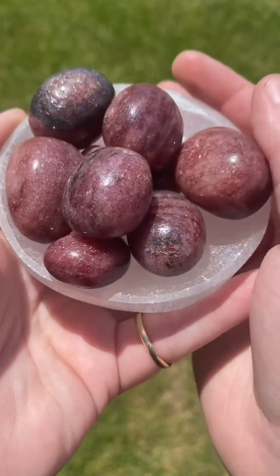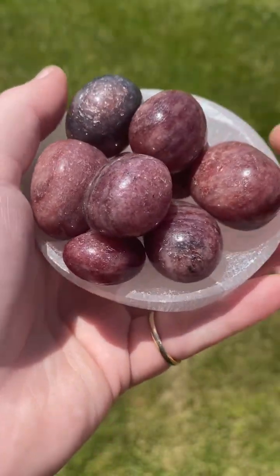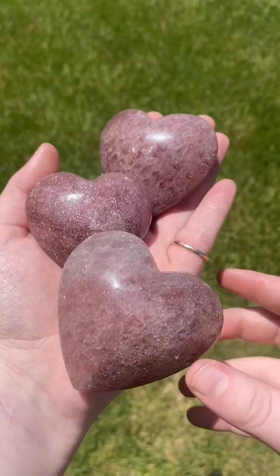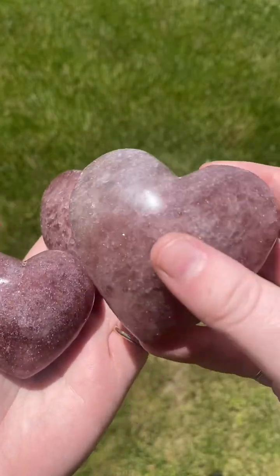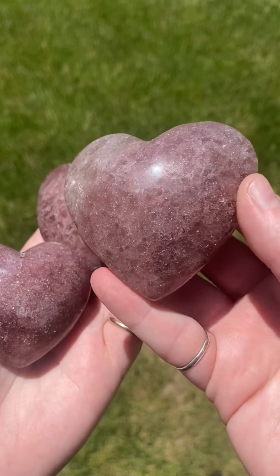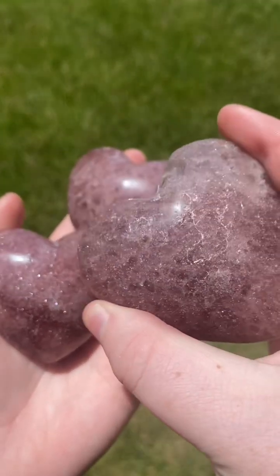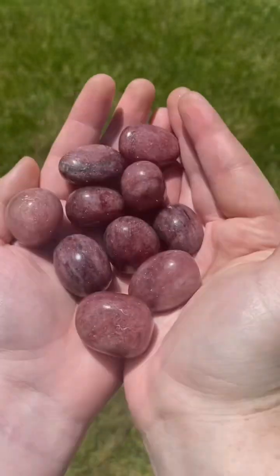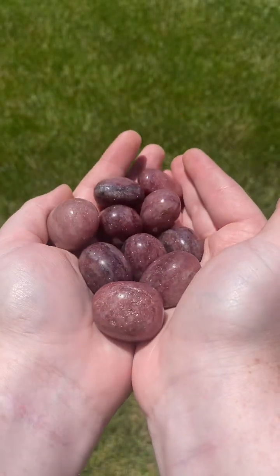Strawberry quartz was only recently discovered, so there is no lore or legends about it from the far past. Because strawberry quartz is relatively rare, it will usually be more expensive than clear quartz. However, there are many fakes on the market. These are usually dyed glass or dyed clear quartz, and it can sometimes be difficult to tell if a crystal is fake strawberry quartz.